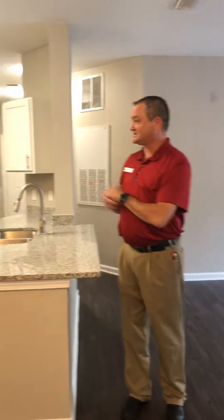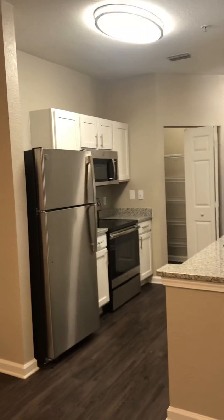So that is a tour of our brand-new upgraded two-bedroom, two-bath apartment. If you have any questions, please don't hesitate to give us a call.